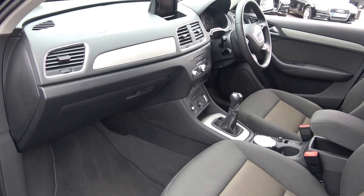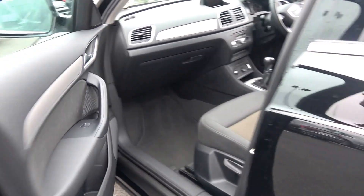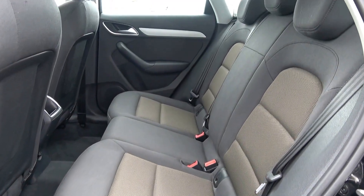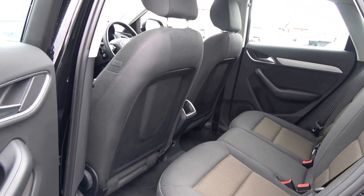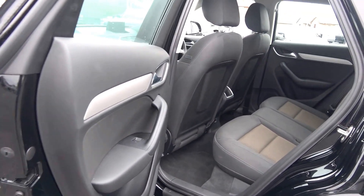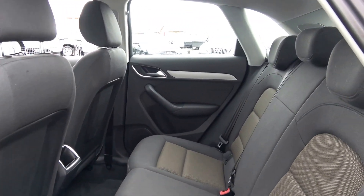Absolutely stunning. Vehicle, as you can see, is offered in showroom condition throughout. As we continue to the interior, on offer to the rear, that continuation of fine dark cloth upholstery on your rear seats. Spacious ample leg and headroom available also for your rear passengers. We have the ISOFIX points in place and your seats will split and fold very easily 60-40, like so. Vehicle is offered in immaculate condition throughout.